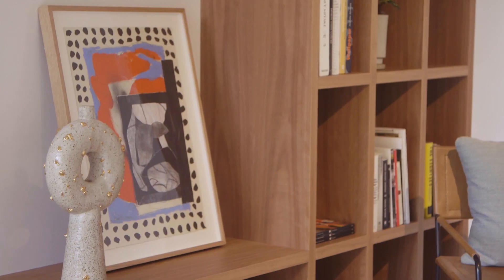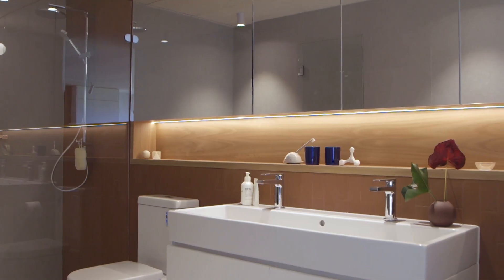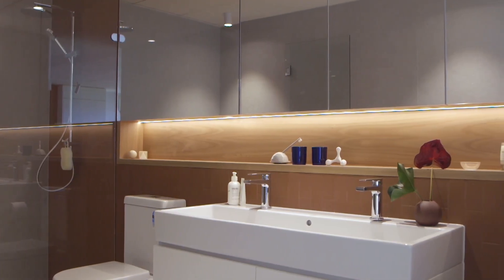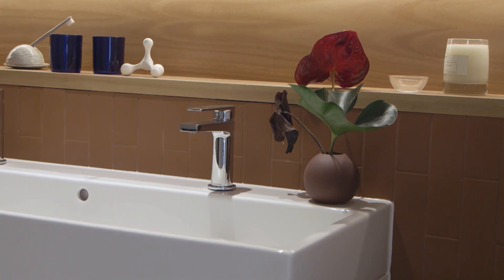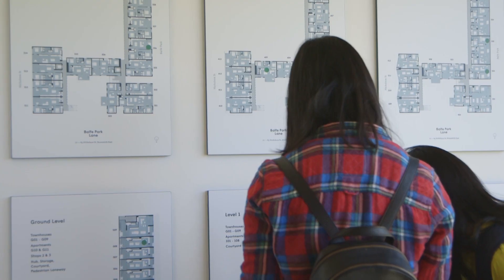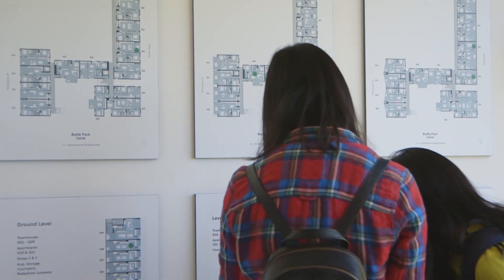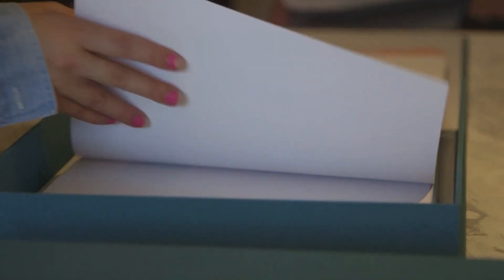We've also incorporated CLT panels on our ceilings. There are some options in the palette — in the bathrooms there's a choice of a terracotta or a grey porcelain tile. My preference is the terracotta.